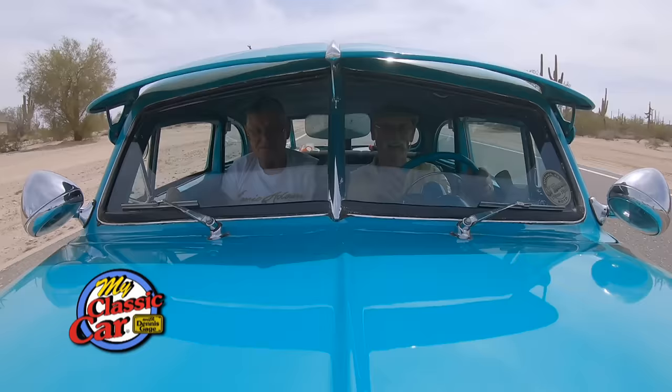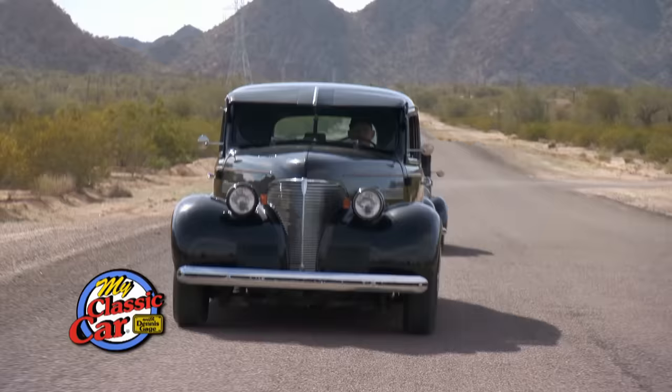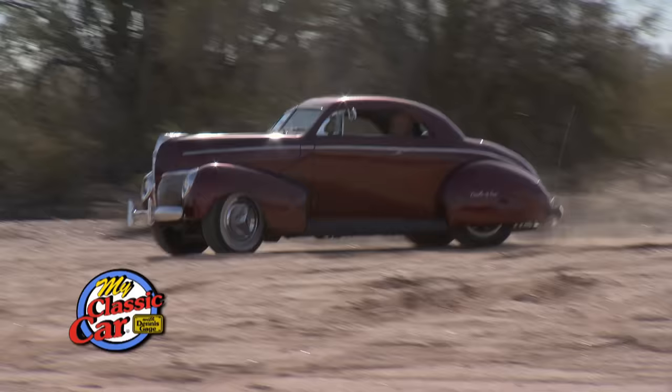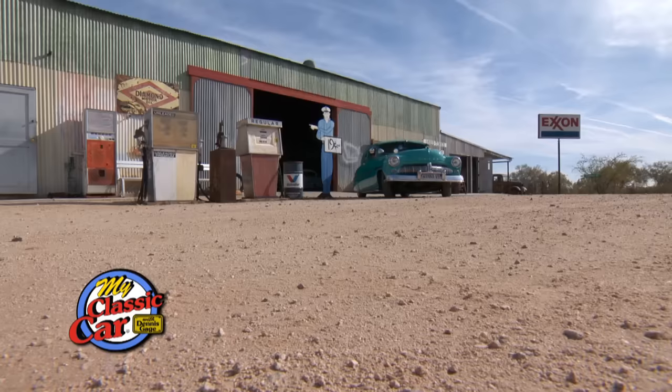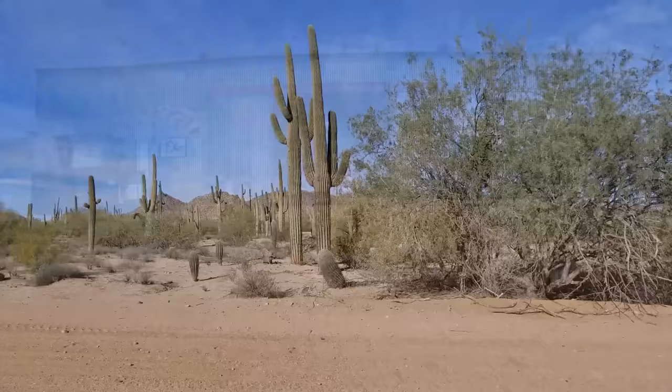I think I'm in a '49 Merc, just kind of a really small one. Hi, I'm Dennis Gage and welcome to My Classic Car. This week we're in Maricopa, Arizona at Ernie Adams' Dwarf Car Museum.